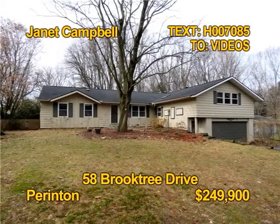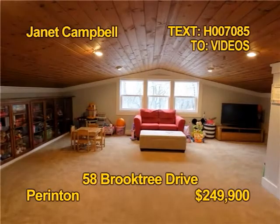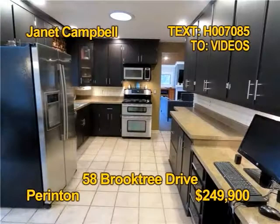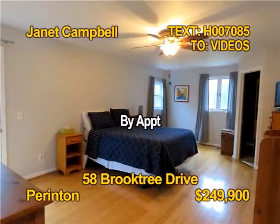This unique home is full of character and charm. Three bedrooms, two and a half baths, over 2,400 square feet of gorgeous detail, and over a half acre. All appliances stay, even the washer dryer. Updates include a tear-off roof, furnace, and central air. Janet Campbell shows 58 Brooktree Drive by appointment only.